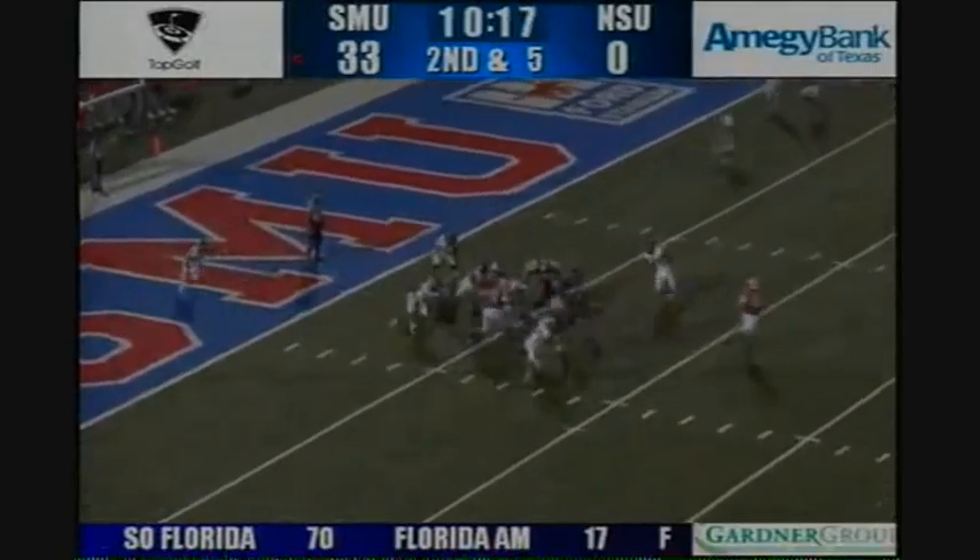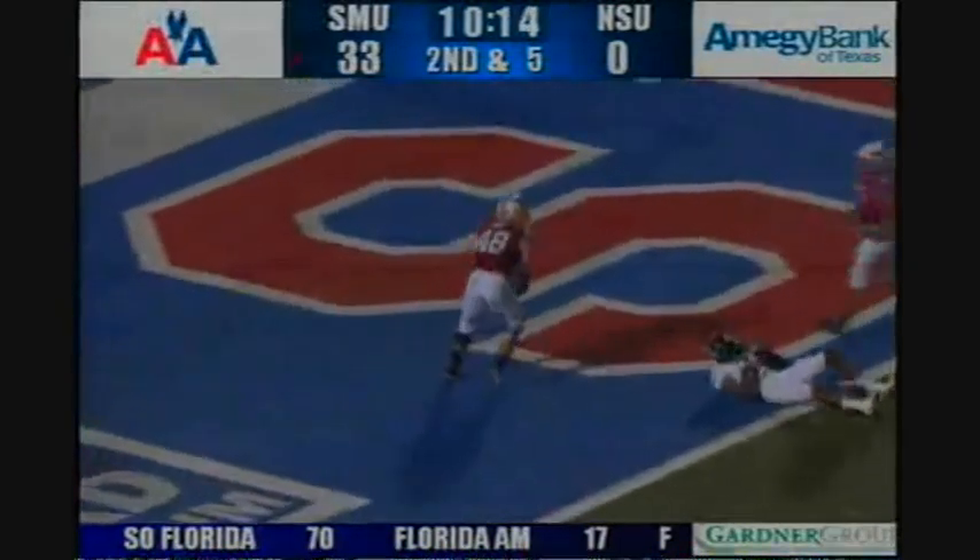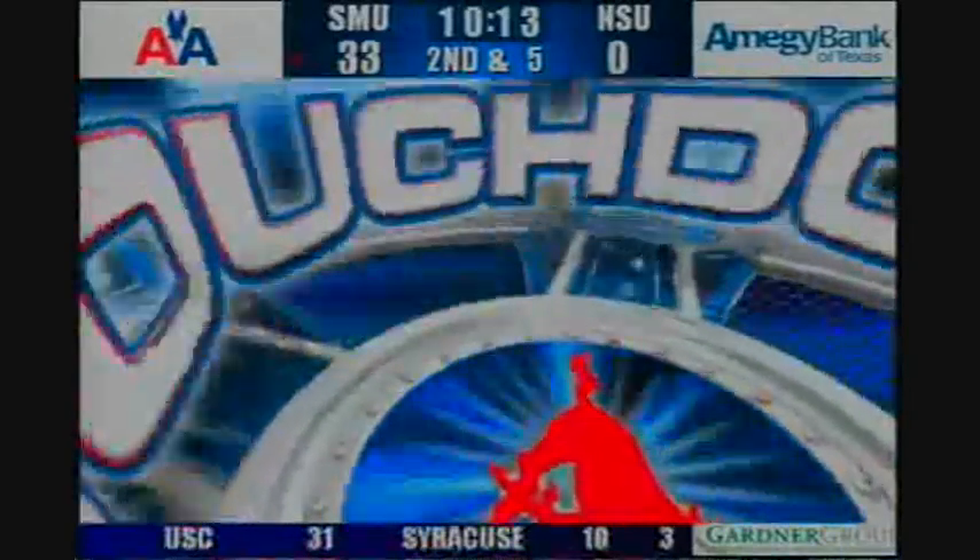JJ, handoff, Zach Lyne, big hole left side, cuts in at the 2, touchdown — school record five tonight for Zach Lyne.